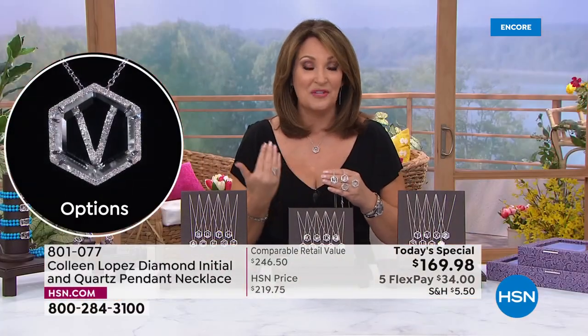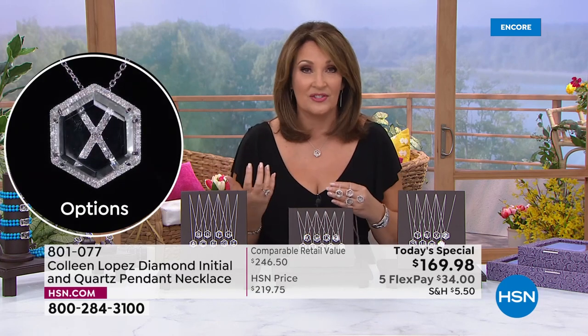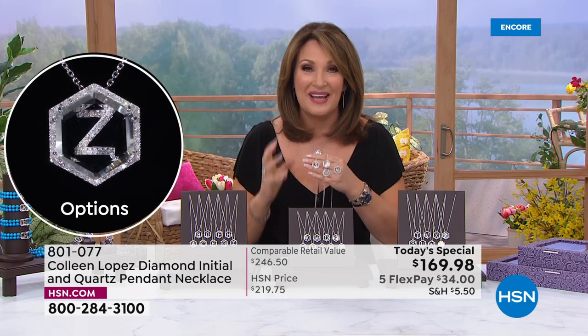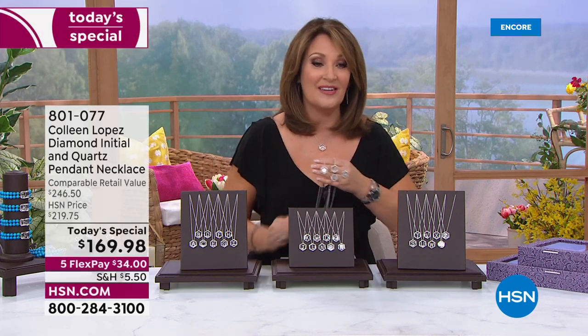It is my favorite diamond pendant I've ever put on — it just sparkles like crazy. It's so beautiful and pretty on TV, even more spectacular in person. Make your first flex payment of $34 on any major credit card and we'll send it home to you. Obviously we have moms in mind — it'd be a beautiful gift for your mom.